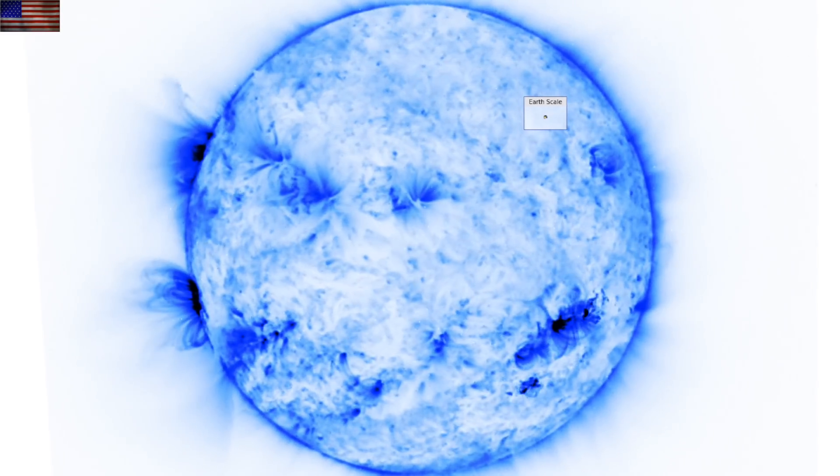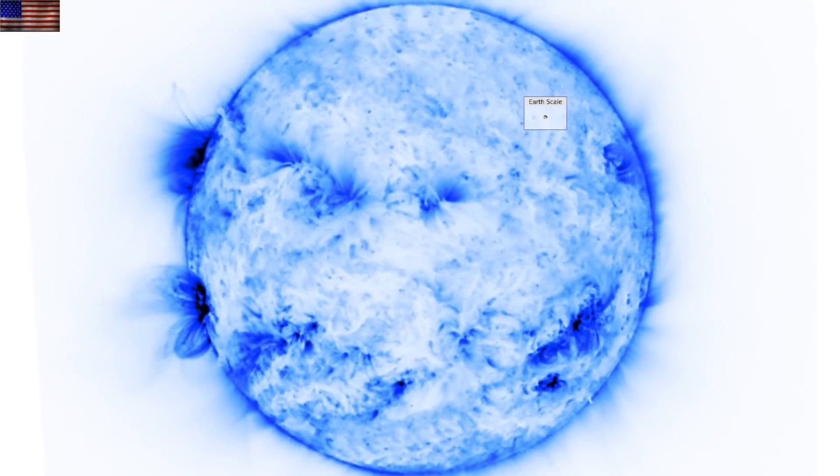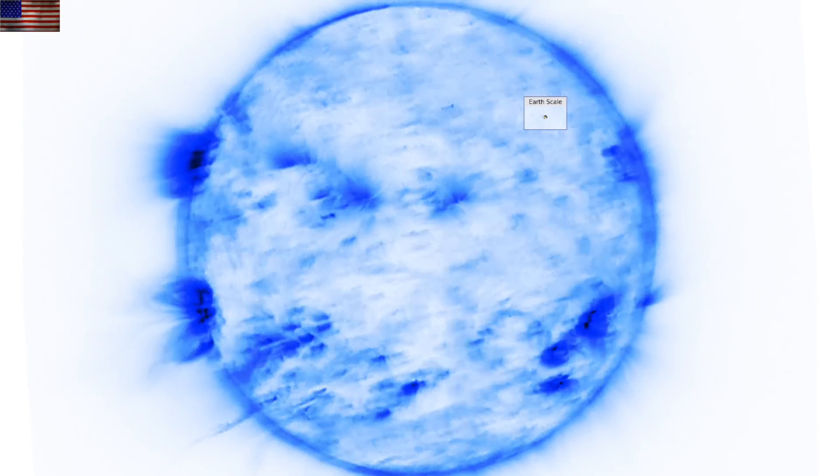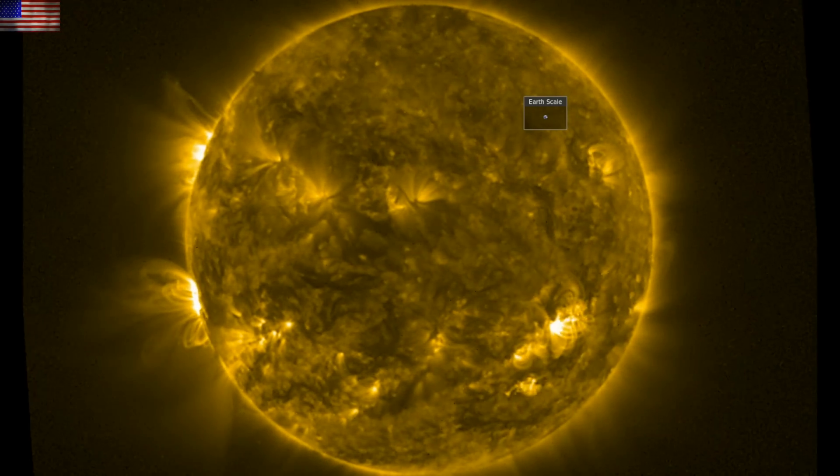Good morning, folks. We're still watching Proba 2 swap as SDO images come back online and get backfilled. Today, we're going to hit space weather, pre-earthquake signals, cosmology, and more on the galactic current sheet. But we're starting with our star.